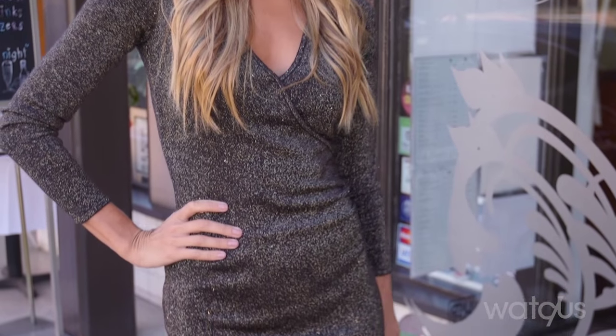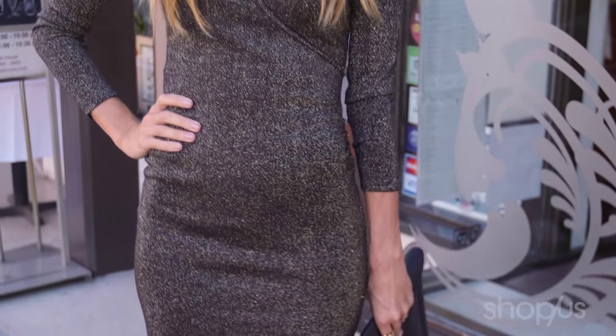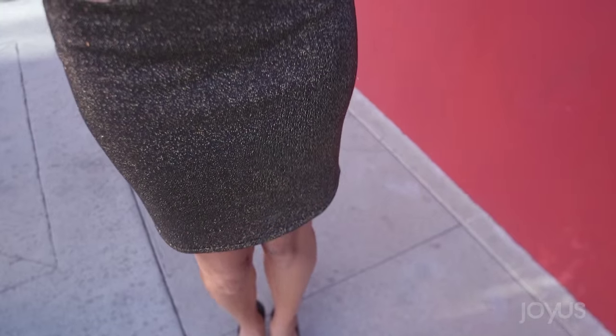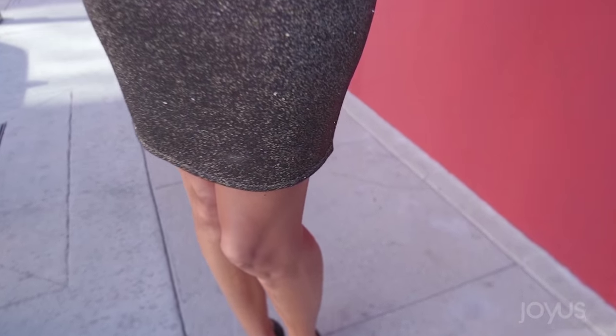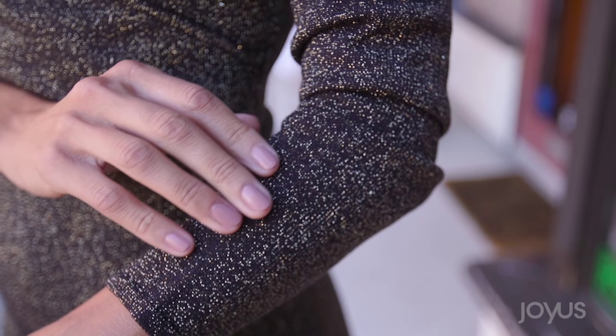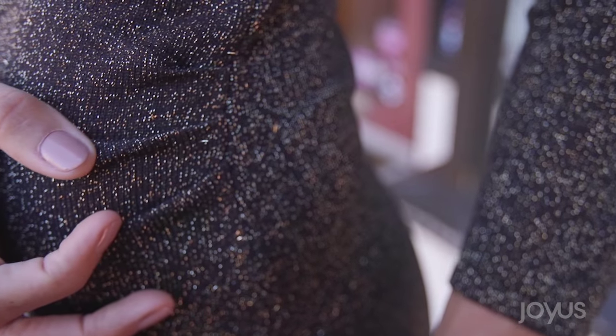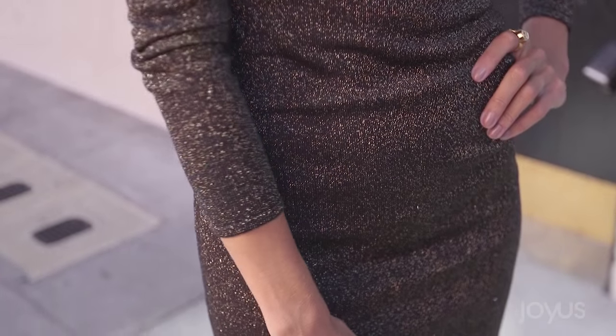It creates an hourglass shape while helping to hide imperfections, and the neckline shows just the right amount of cleavage. Plus it's a great length that hits just above the knee, so it isn't too short. Since it's getting cold outside, the long sleeves are perfect for date night or a party, and the metallic threads are just a hint of sparkle to make it festive.